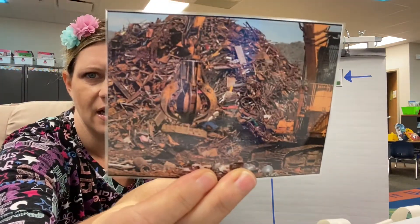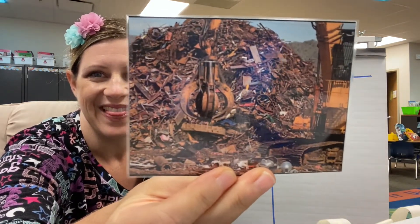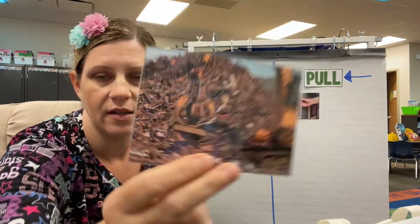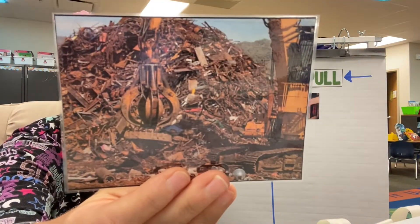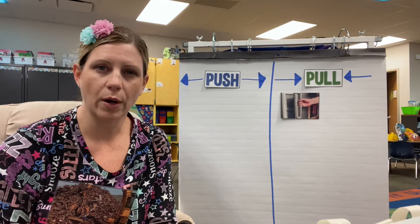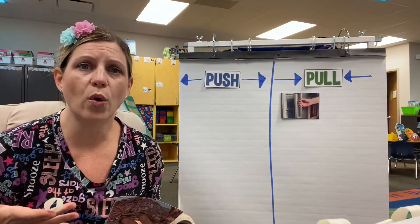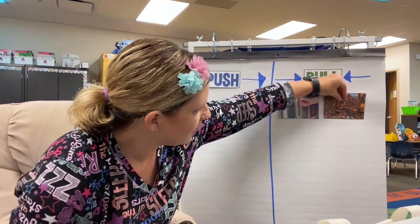This one might be hard to see. This is at the garbage dump — I bet that smells delicious! That is a machine with a big magnet that picks up metal. See that big metal piece right there? So if that vehicle is using a magnet to pick up objects, would that force be a pull or a push? It would be a pull because it's pulling objects toward it. It would be a push if it was making them go away. That one was a tricky one — so we got another pull.